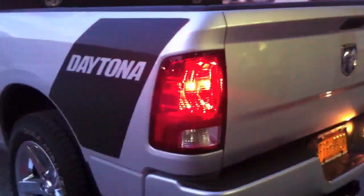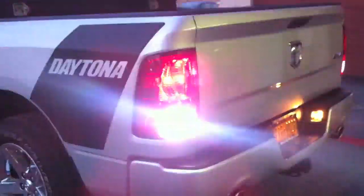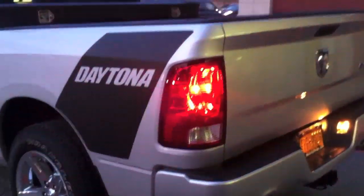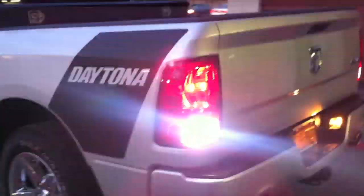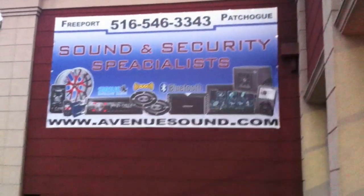So it's a six strobe kit, all incorporated cosmetically to adhere to the factory interior and exterior, and then we just have a single switch to turn it all on. Again, this is done at Avenue Sound, Freeport, New York. You can visit us at www.AvenueTown.com, Facebook, YouTube and Twitter. Thank you.